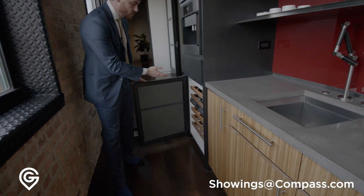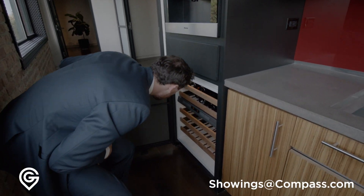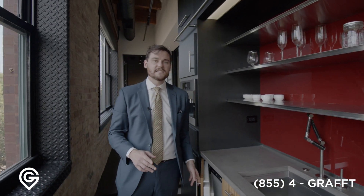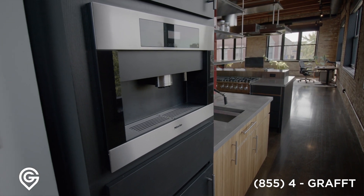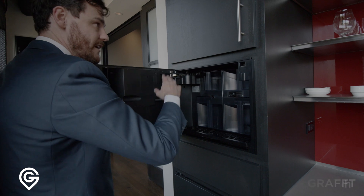Here we have our dual-zoned wine fridge. And in here, an ice maker — an ice maker is such a nice thing to have. Then you have your Miele coffee maker on this side. This is where everything is: you pull your water from here, your beans — everything's ready to go.